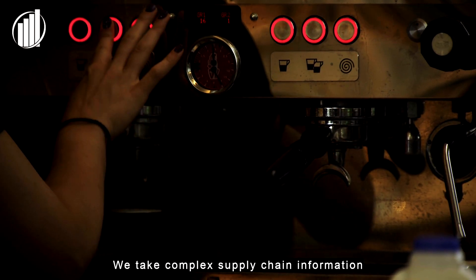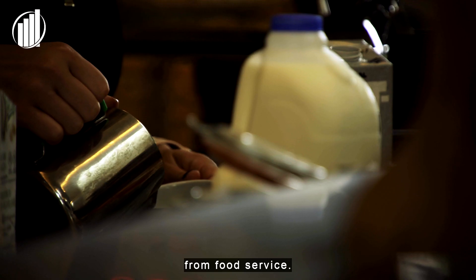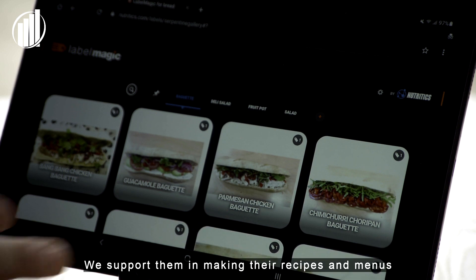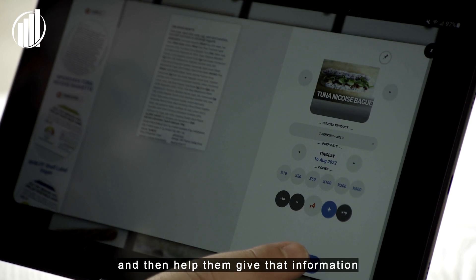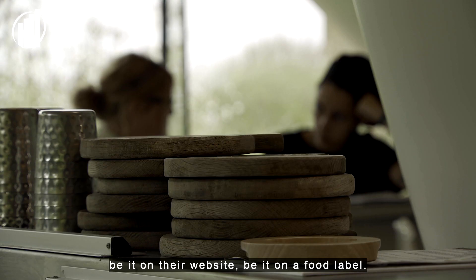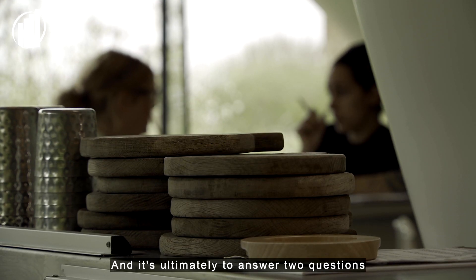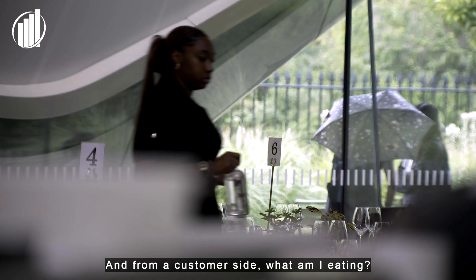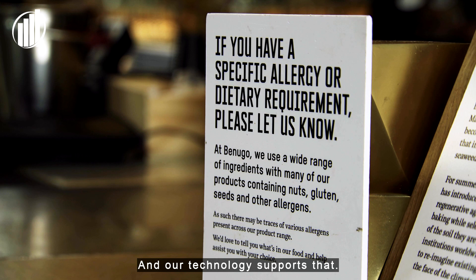We take complex supply chain information from food service. We support them in making their recipes and menus with the food data and then help them give that information to their customers in real time, be it on their website, be it on a food label. And it's ultimately to answer two questions: from a food service business side, what am I serving? And from a customer side, what am I eating? And our technology supports that.